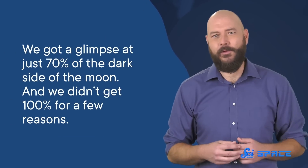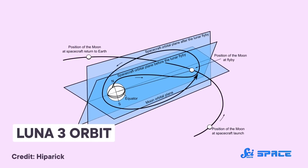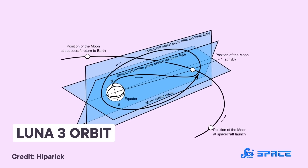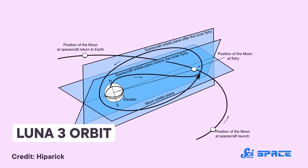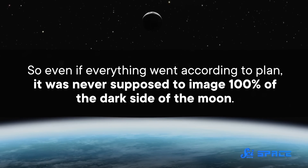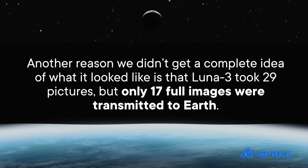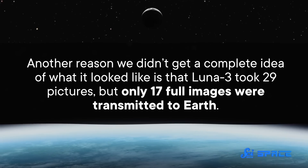But these images were far from a full story. We got a glimpse at just 70% of the dark side of the Moon. Luna 3 was on a trajectory to orbit the Moon and take images while it traveled, with photoelectric cells that used sunlight to align the probe to face the Moon. But there were no rockets on the spacecraft, so course correction was not an option, and it couldn't pause its orbit to get a better angle. Also, Luna 3 took 29 pictures, but only 17 full images were transmitted to Earth. A cathode ray isn't perfect — it's not super detailed in bright environments and can only use a limited number of gray shades to make an image. It's pretty impressive that we got any images at all.